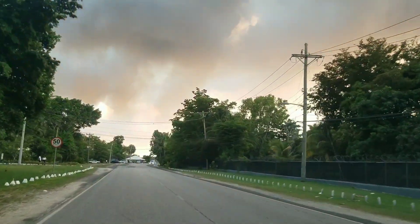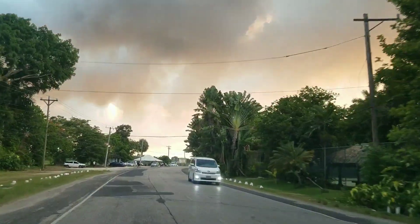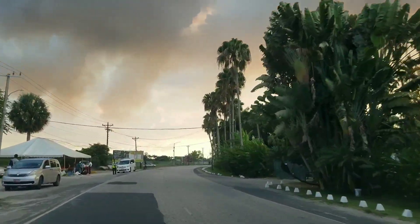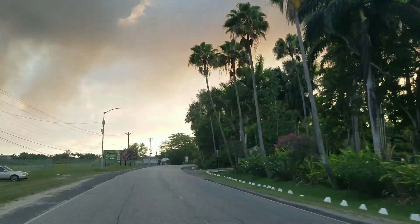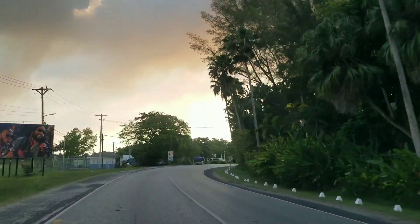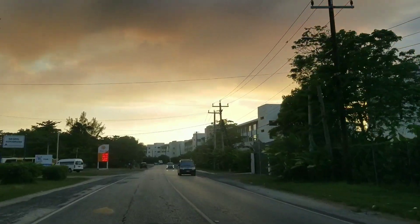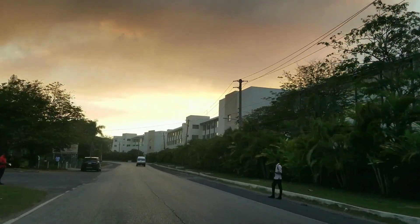We're going to pass the Negril Aerodrome soon, and that aerodrome is going to be upgraded to an international airport. This is the airport now on the left — it's actually the runway — and that's one of the Sandals hotels on the right. This is the entrance to the aerodrome where they have the terminal on the left.